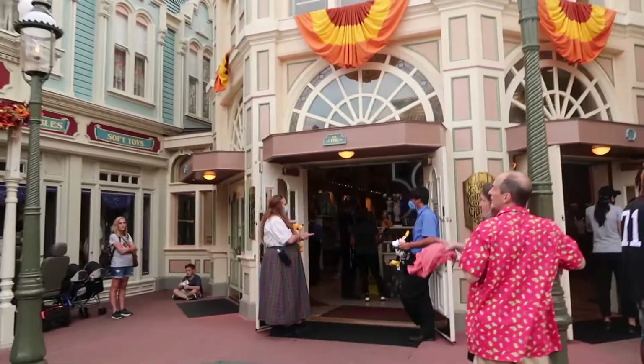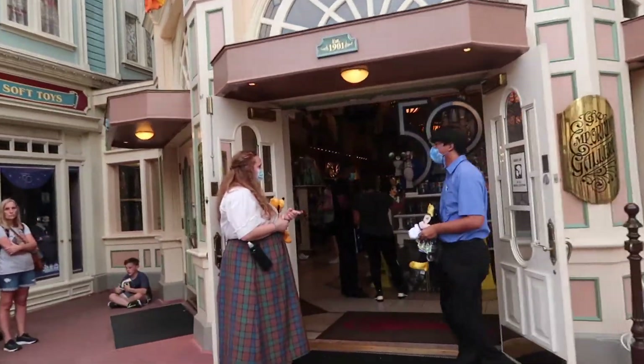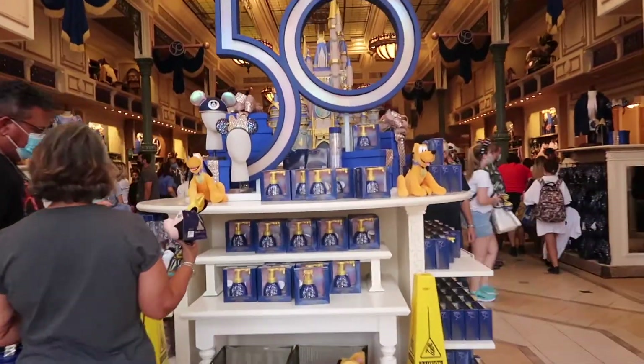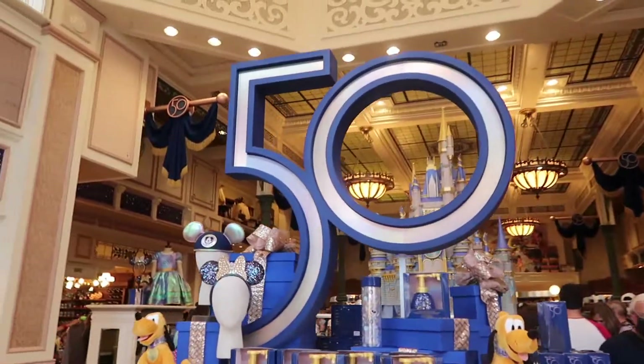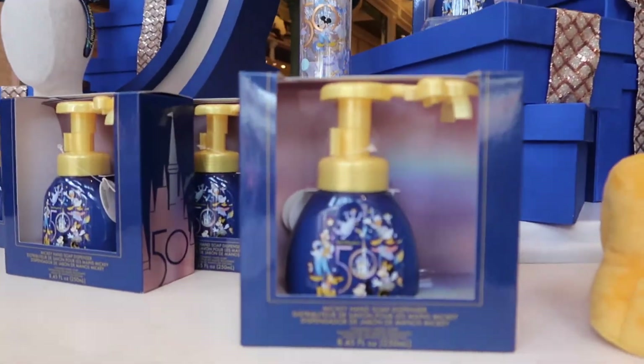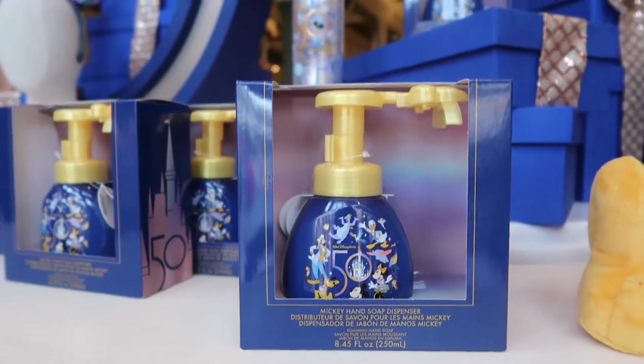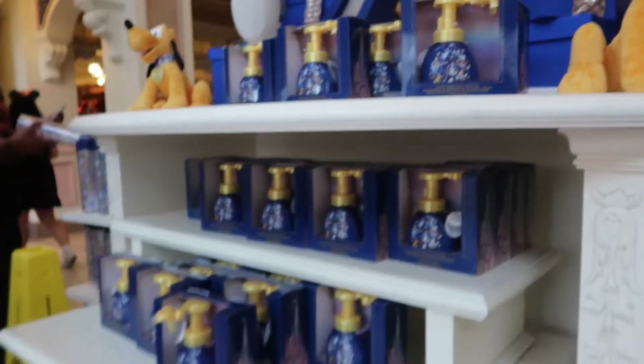Right inside this door is the all-new 50th merchandise. There is a pretty good amount of it, but I'm not sure how long it's going to last. Here are the highly anticipated soap dispensers — when you push that down, the soap comes out in the shape of a Mickey head. It's almost like a hidden Mickey with soap.